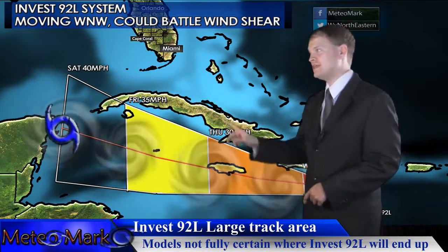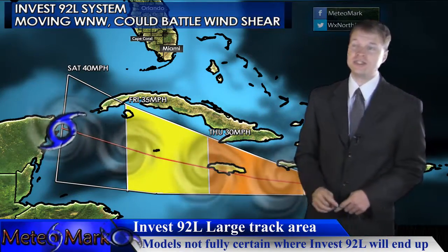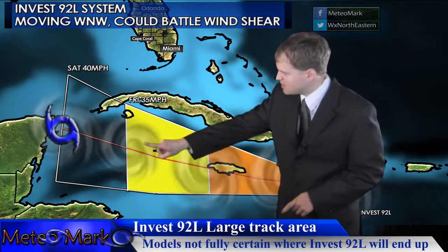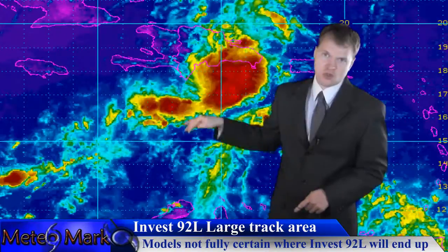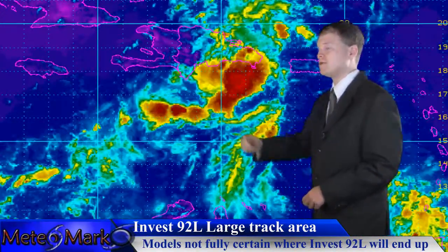Many of the models are taking it near the northern tip of the Yucatan, or even into the southern Gulf, and maybe starting to bend it towards the north. We'll watch it here as a subtropical high keeps it on a west-northwesterly track. There will be some violent wind shear it will encounter between Cuba and Espanola. If it can make it past this area and emerge intact on the other side, it will redevelop.